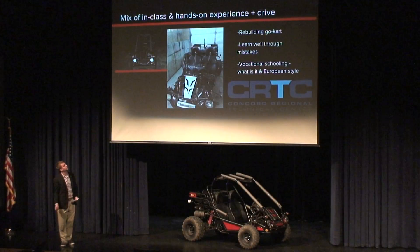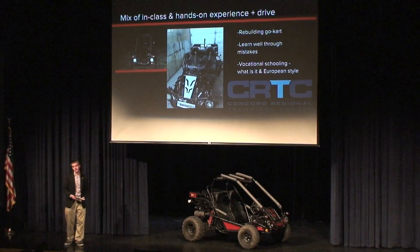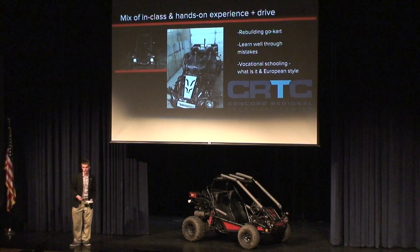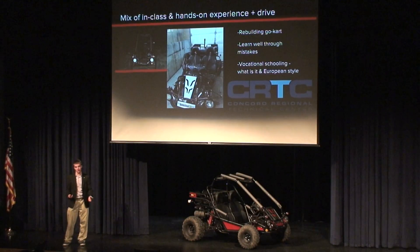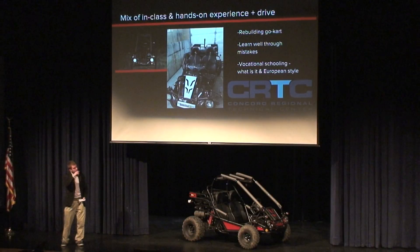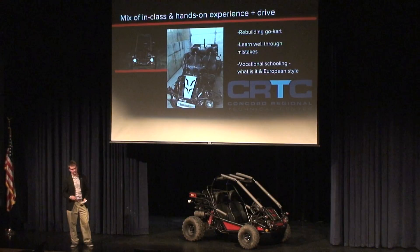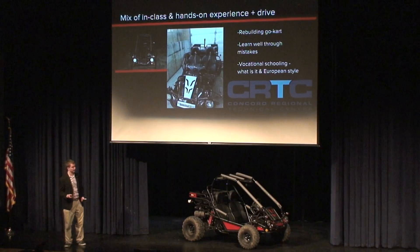Here's just some more pictures of the go-kart. What I was explaining is a mix of in-class and hands-on experience. But you also have to have the drive to really do it — you have to love learning and love actually what you do. When you get a career after high school, you have to actually love what you do. That's why many people go to college for it too. And it actually helps sometimes when you're applying for jobs because they know you have the hands-on experience.